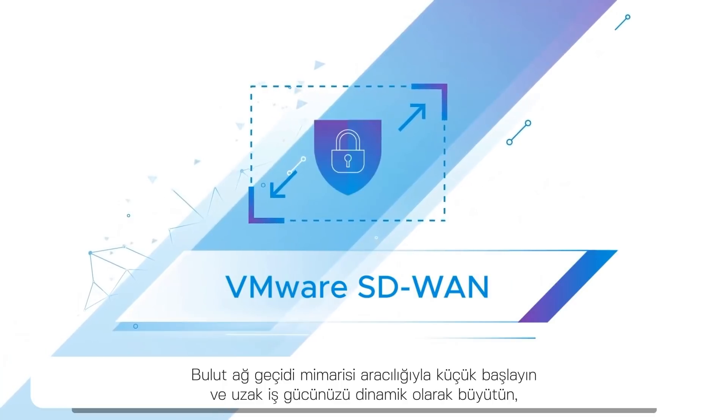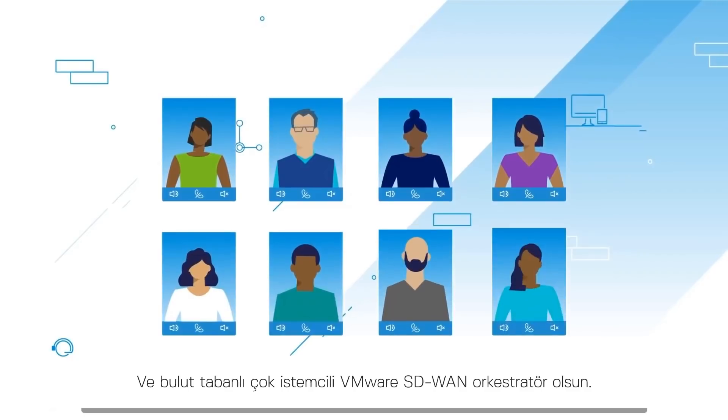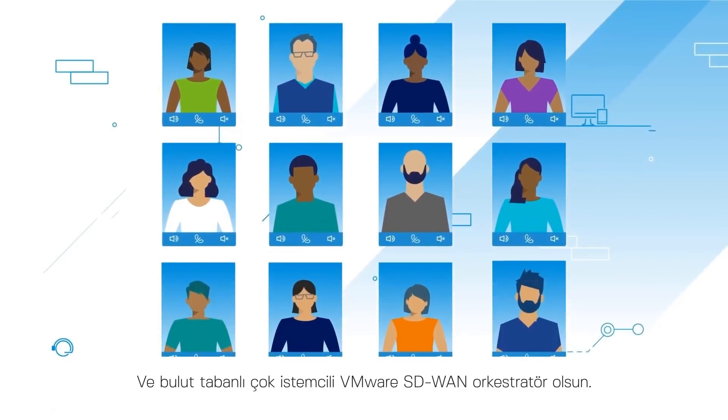Start small and grow your remote workforce dynamically through the cloud gateway architecture and cloud-based multi-tenant VMware SD-WAN orchestrator.